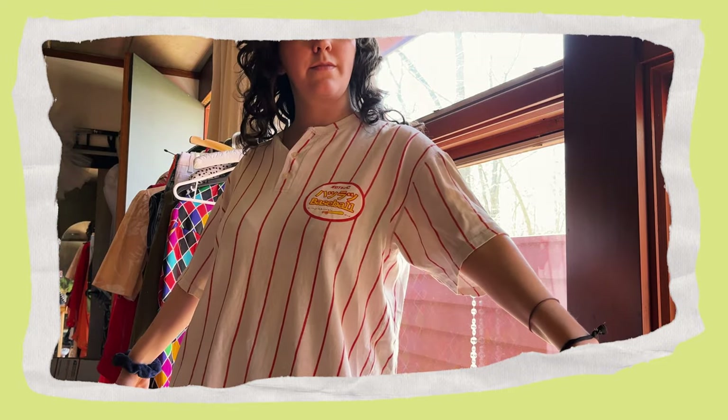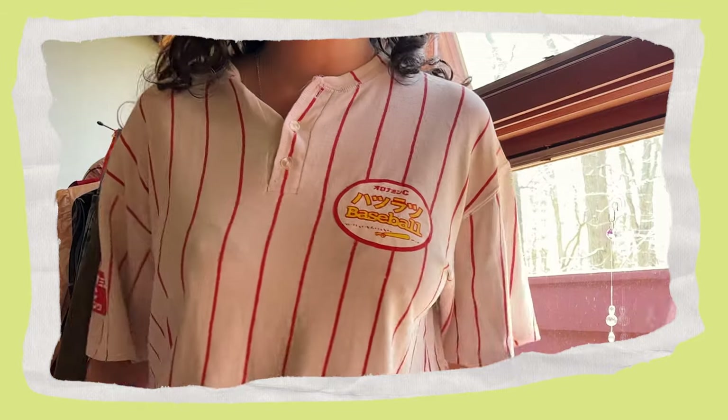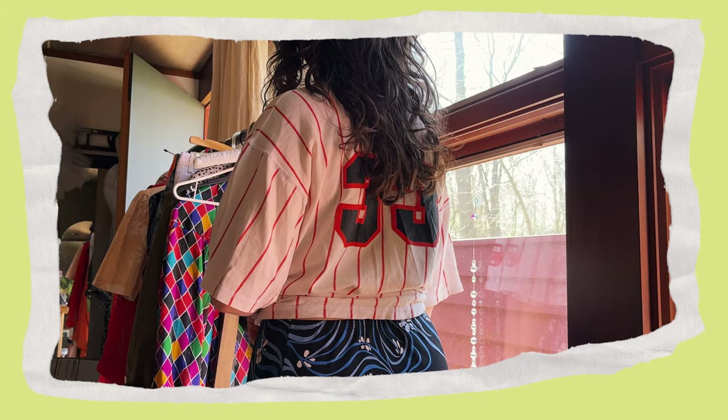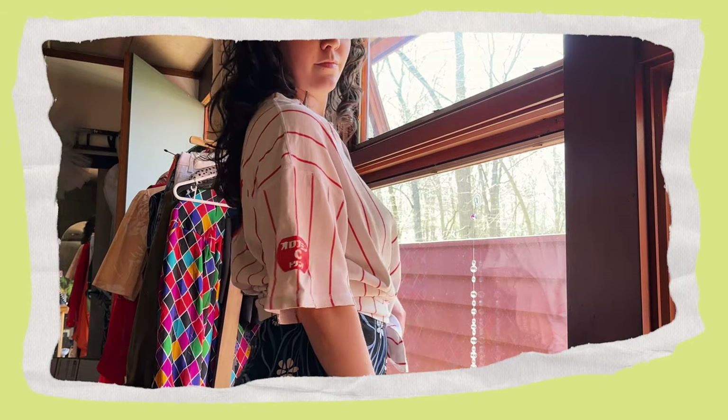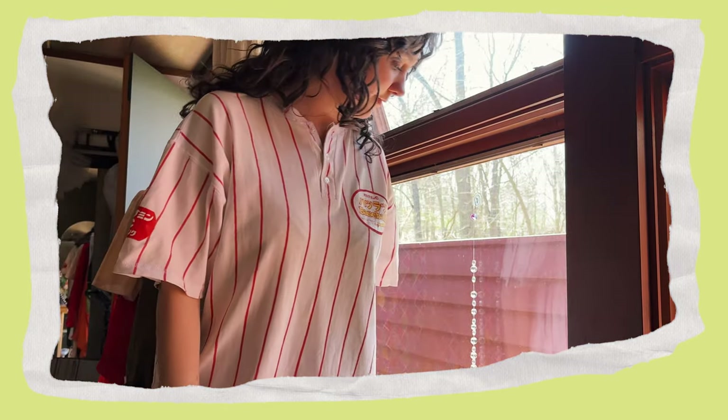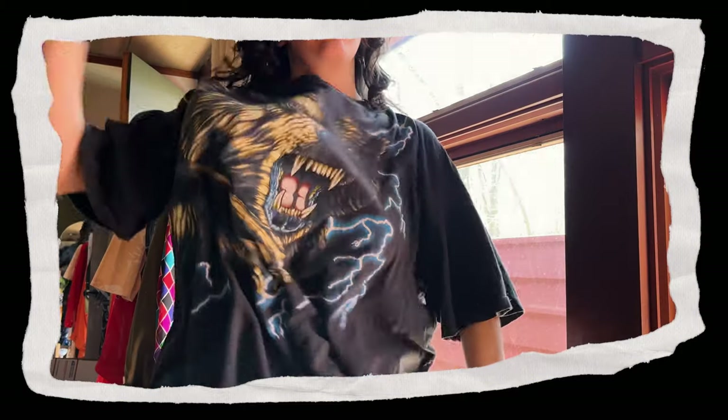Our next superlative — my rarest tee. I'll give it to this vintage baseball tee that I found in a thrift shop in Tokyo. Apparently it says 'hatsuratsu baseball,' which roughly translates to 'vivacious' or 'lively,' which is just so good. To find a baseball tee in Japan was seriously bucket-list material.